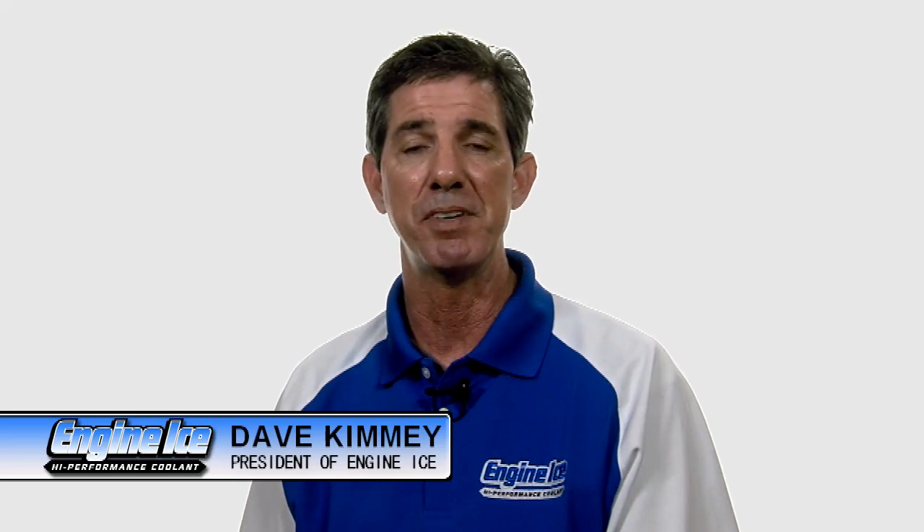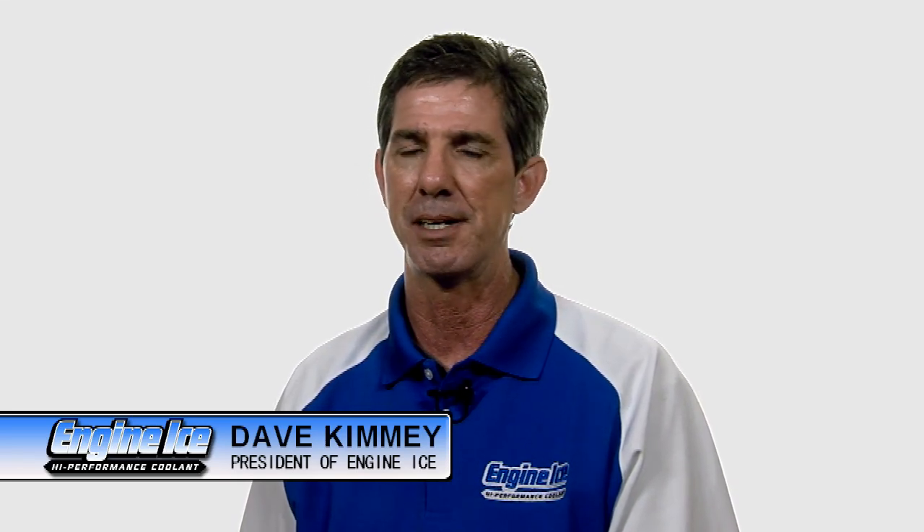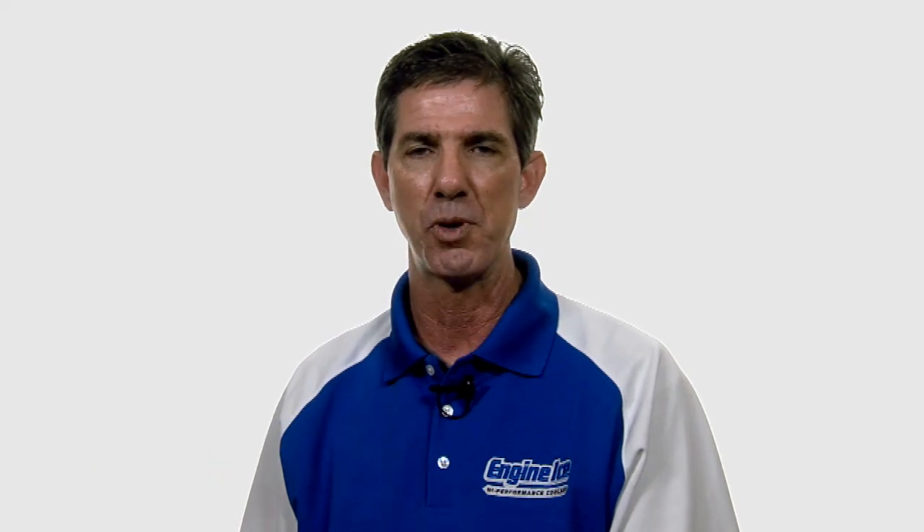Hi, my name is Dave Kimme. I'm the president of Engine Ice High Performance Coolant. We want to go through some of the questions we normally get on a regular basis and answer them for you right now.